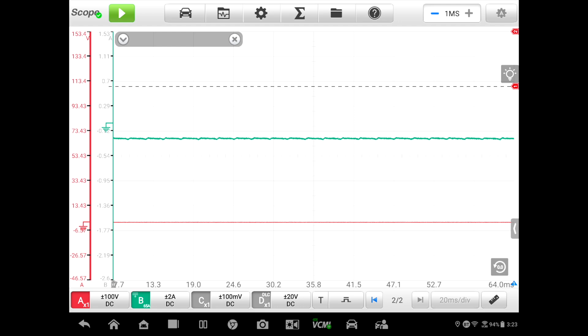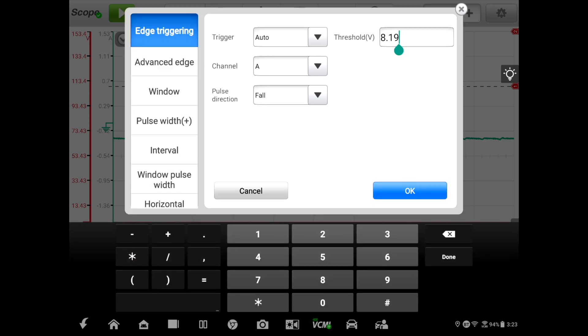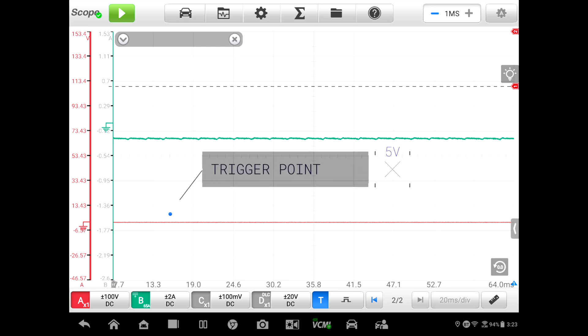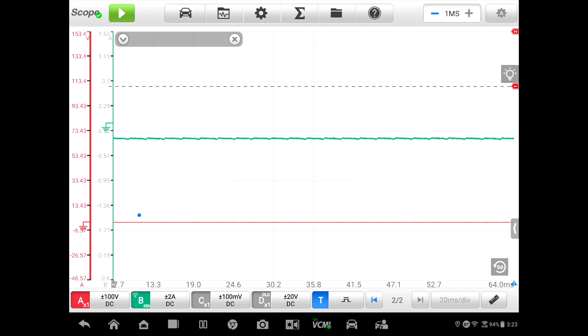The last thing we want to do is set up a trigger. We'll trigger off channel A on a falling edge at five volts. We're looking for the signal to come down, and I like to move the trigger over to the left. The time division will depend on whether we can get a complete engine revolution on the screen. Let's go ahead and start up the vehicle and hit run on the scope.